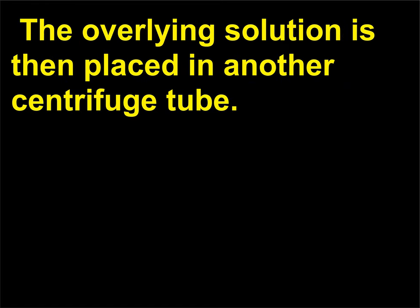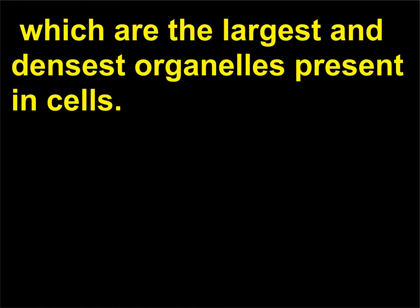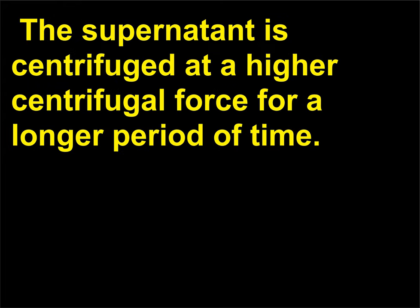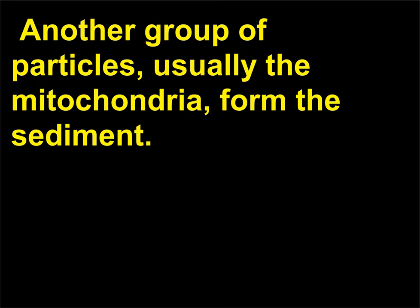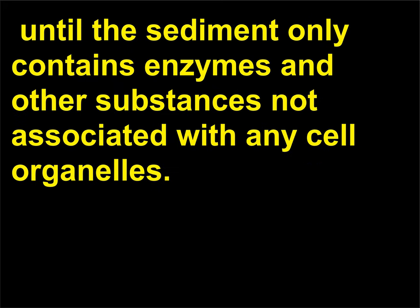The overlying solution is then placed in another centrifuge tube. The sediment after the first centrifugation is called the nuclear fraction and consists mainly of nuclei, which are the largest and densest organelles in cells. The supernatant is centrifuged at a higher centrifugal force for a longer period of time, producing another sediment — usually mitochondria. The process is repeated several times, each time at a higher centrifugal force, until the sediment contains only enzymes and substances not associated with any cell organelles.